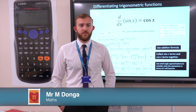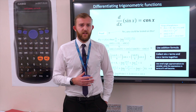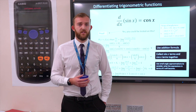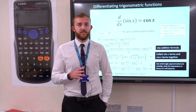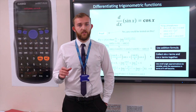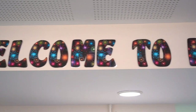Hi, I'm Mr Donga, Head of Maths at West Derby School. If you choose to study Maths at A-level, you will continue learning from GCSE but taken to a more advanced level. The course is split into three parts: Pure Maths covering number and algebra-based topics; Statistics, building on GCSE work; and Mechanics, which links well with Physics A-level. Within the Pure side you will revisit GCSE topics at a more complex level and also encounter new concepts such as differentiation and integration.